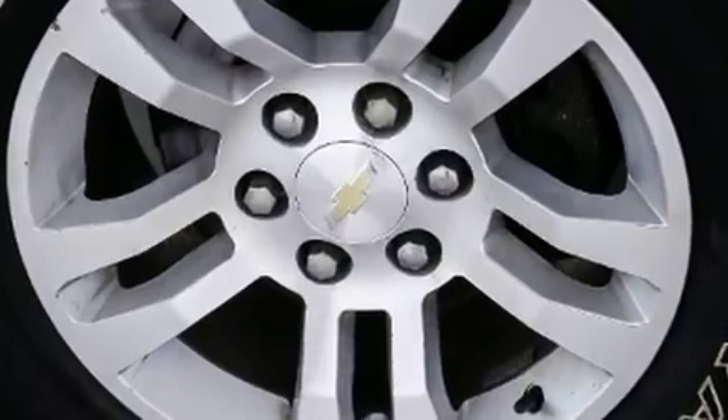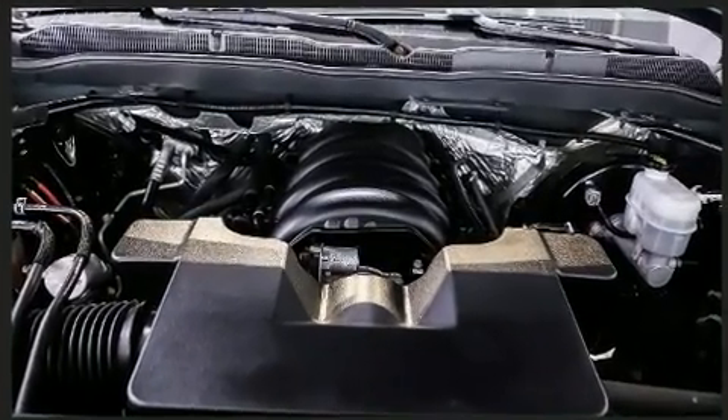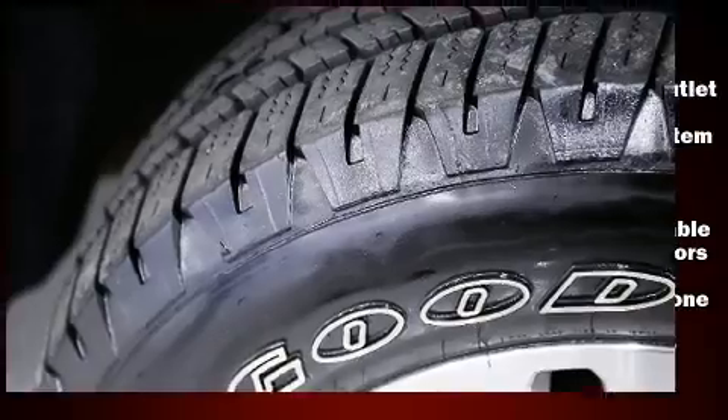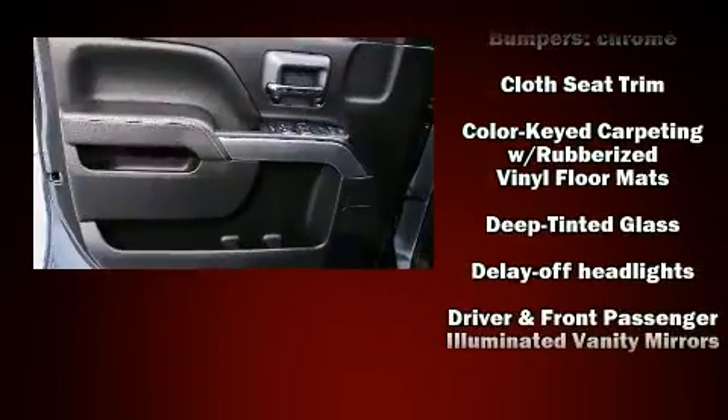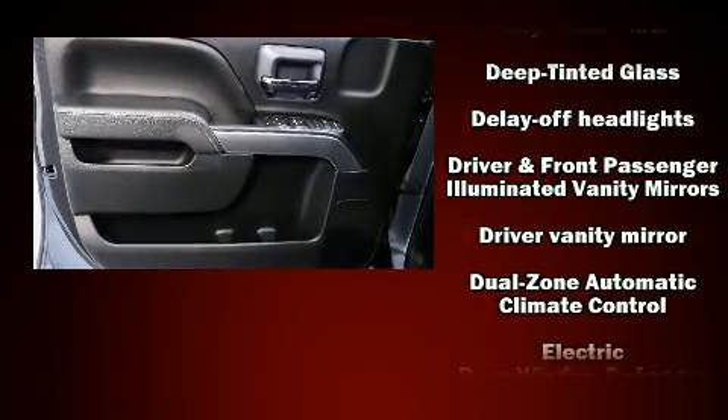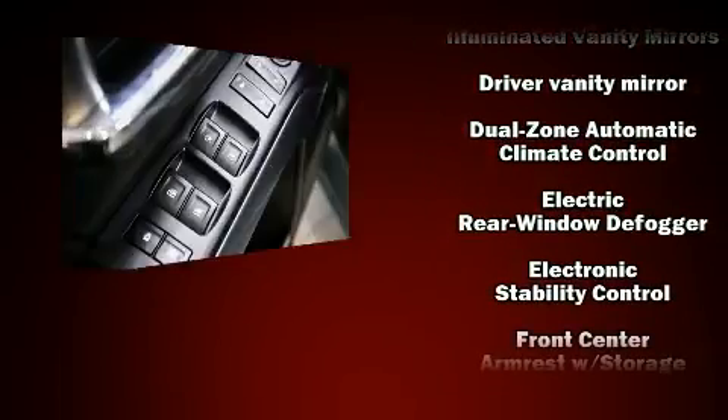Safety equipment has been integrated throughout, including dual front impact airbags, head curtain airbags, traction control, brake assist, ignition disabling, OnStar, and four-wheel disc brakes with ABS.